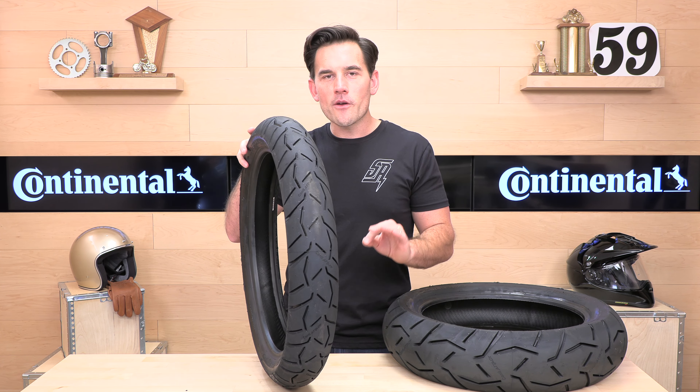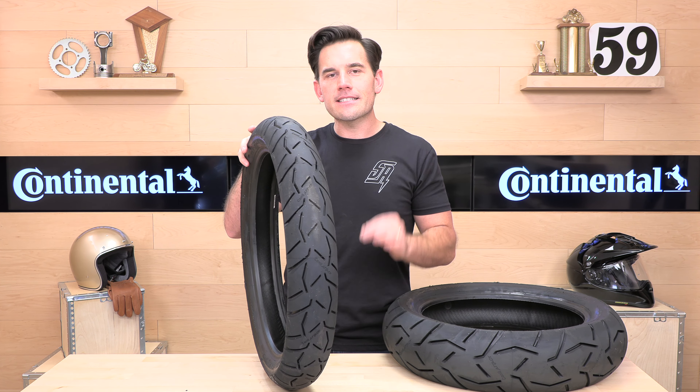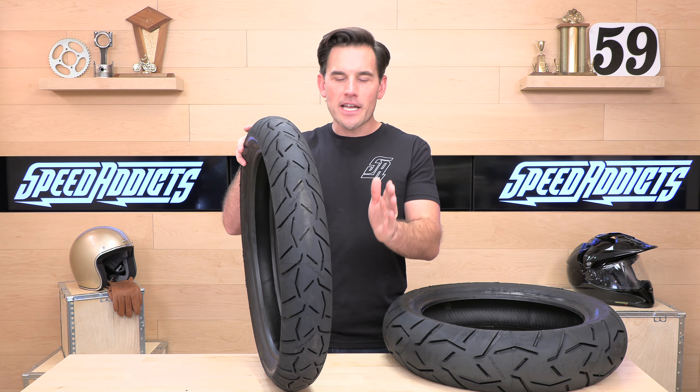Continental has two other models for adventure touring bikes: the TKC 70s and TKC 80s. The 70s are kind of in the middle, whereas the 80s are much more off-road focused. So if you're spending more time in the dirt than 10% — light-duty fire road type riding — you might want to look at the 70s and the 80s.